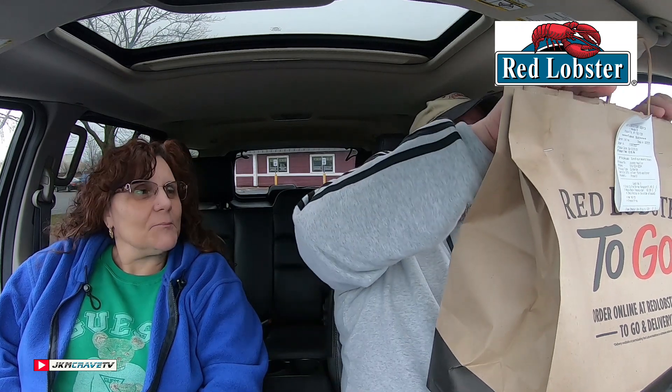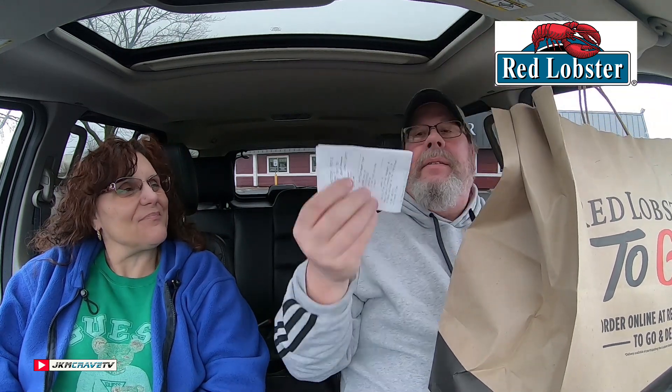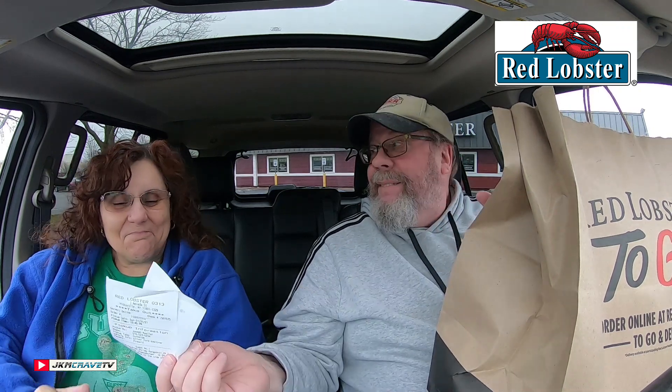Okay guys, we are here, we are parked, we have our bag, curbside to go. And we got exclusively for you, brand new — we got the Crab Stuffed Shrimp Rangoons, brand new from Red Lobster, thought we'd try it, and the Wagyu bacon cheeseburger. Let me just tell everybody what it cost: the Crab Stuffed Shrimp was $11.49, and the bacon cheeseburger was $12.99, and that includes a side order of French fries.